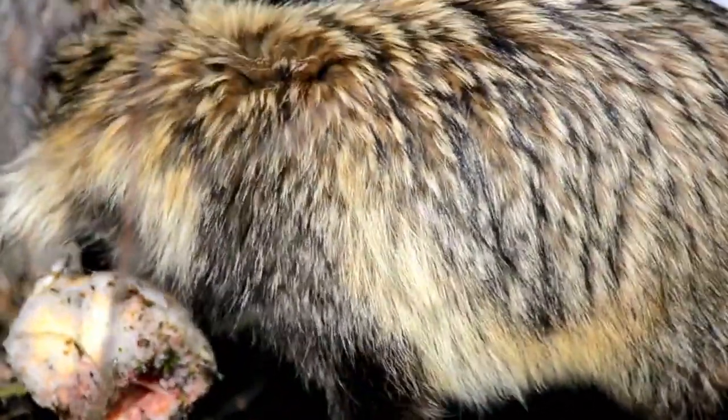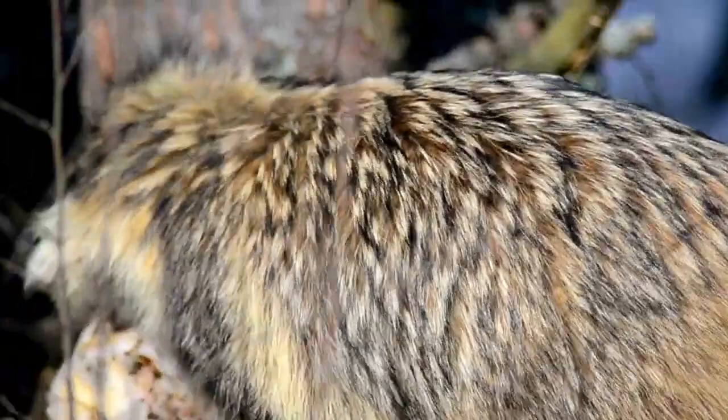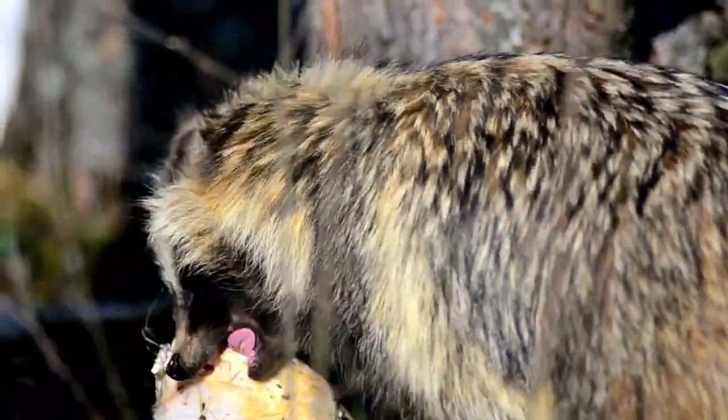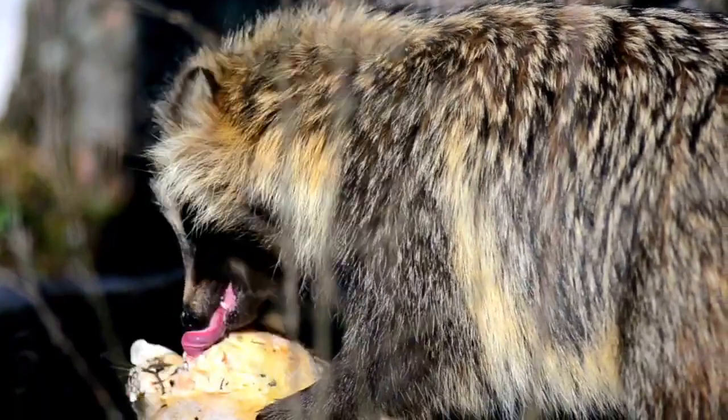Another way to trap raccoons is to use cheap footholds such as 1.5 coils. These can be very effective and can catch other animals like skunks or opossums. These sets help new trappers start trapping by learning how to blend in sets with dirt and learn other trapping basics. If you're looking at buying new equipment or traps, check out the Amazon affiliate links below for some good deals and also to help out the channel at no extra cost to you.